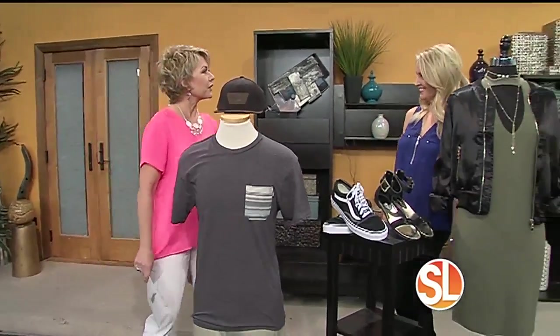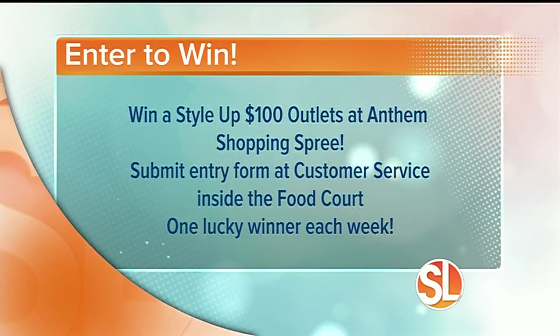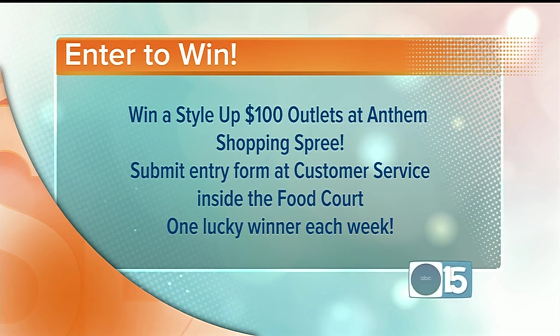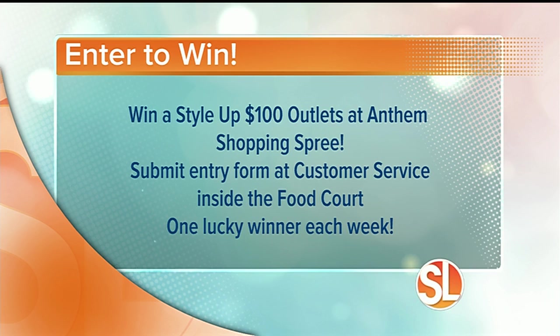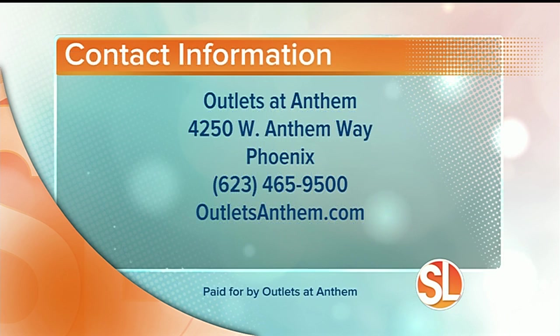You can also win a $100 shopping spree this week, as you can every week, to Outlets at Anthem. Just submit your entry form at the entry box located at the customer service desk inside the Outlets at Anthem food court. One lucky winner each week will receive a $100 Outlets at Anthem gift card, good at all participating stores. Outlets at Anthem is located 15 minutes north of the Loop 101 off Interstate 17 at the Anthem Way exit 229. Call 623-465-9500 or visit outletsanthem.com.